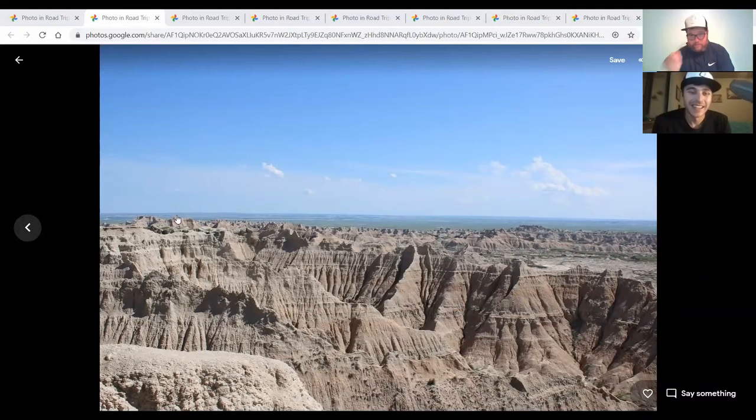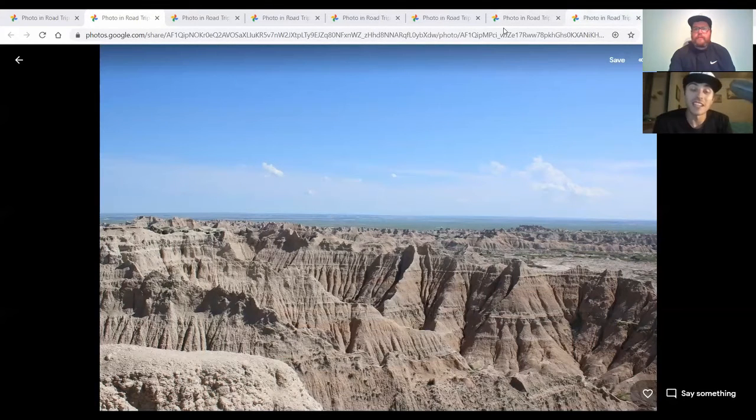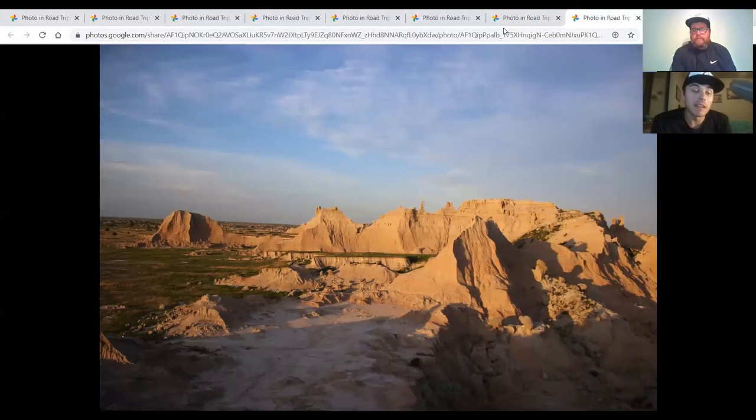The Badlands is cool if you've never been. For people watching, we'll show a picture. What's really cool is the way of describing it is like mini mountains — they're as big as hills but they look like mountains. They're just like these dirt piles and the way it's piled up, you can get really cool pictures at sunset just because of the way it creates a silhouette.